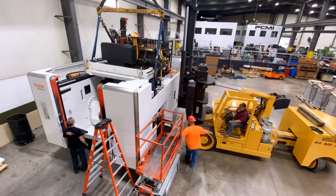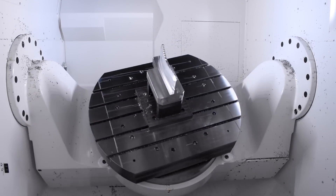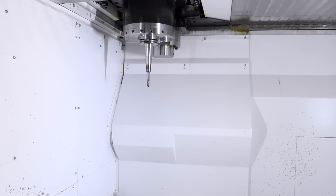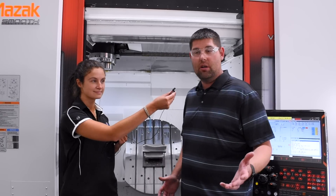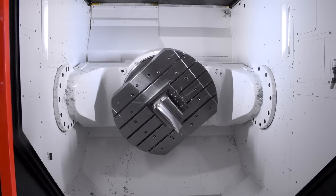This is our new Variaxis i1050 straight from Japan. It has got a 49 inch diameter work envelope. We can do parts that weigh almost 4,000 pounds. And it has a 10,000 RPM spindle, CAT 50 taper, and has a 120 tool capacity magazine. That allows us to be able to set up multiple different parts, or a part that requires a lot of tooling just to do one intricate part.